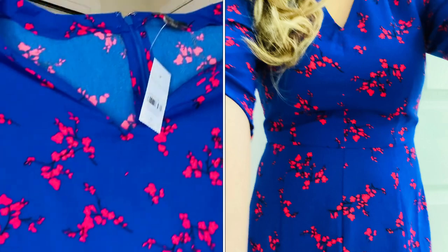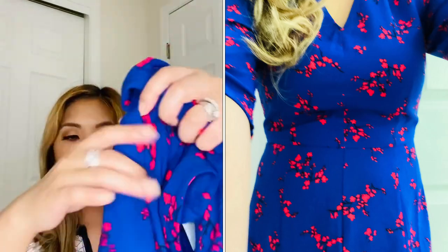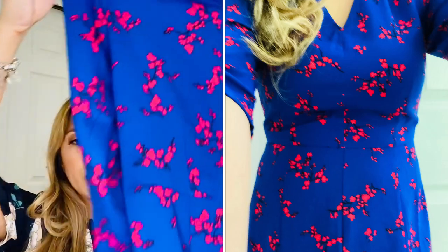I have this dress — this is a very bright, vivid sapphire dress. There is ruching on the side of the sleeve, which is really flattering, and the print is very nice as well.